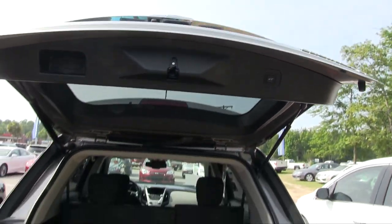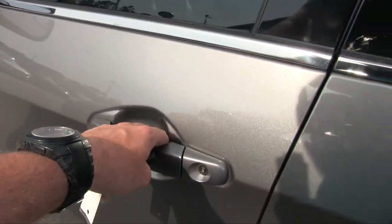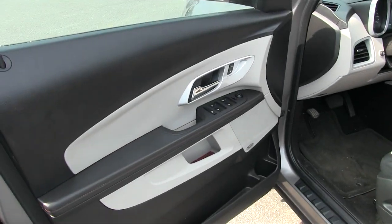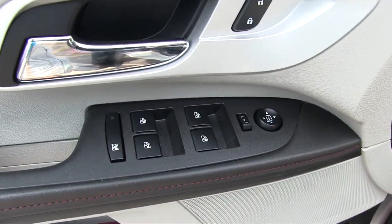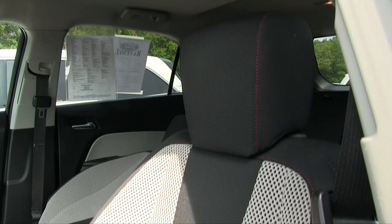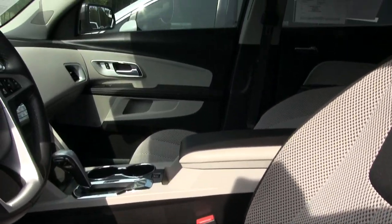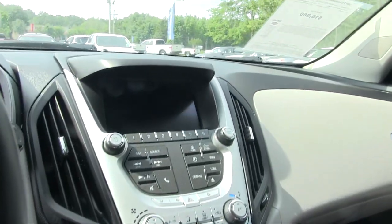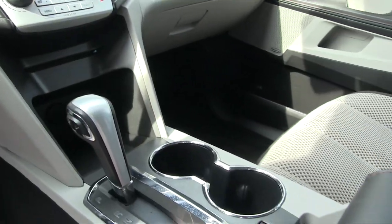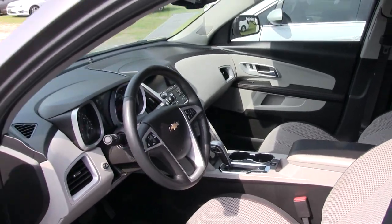Just hit that and it drops right back down. Let's take a look at the interior — pretty clean, not bad. There's a nice display screen as well — very clean overall. That's a nice one right there, folks — the car is in good shape.